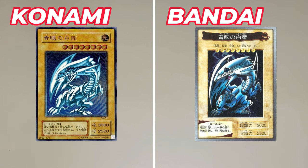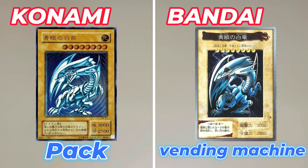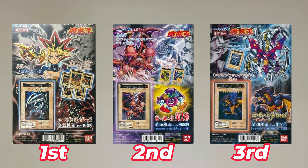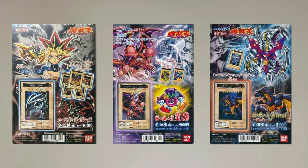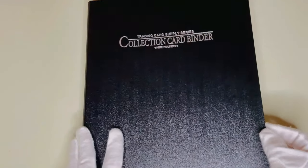Bandai's version of the card was only sold for two years, 1998 and 1999, and it was only sold in Japan. Moreover, it was not sold in packs but in vending machines. The Bandai version was released in vending machines in three parts, from the first series to the third series. There are 123 types of cards in total including the five promo cards. In this video we will introduce a complete binder of the first series of Bandai version cards.